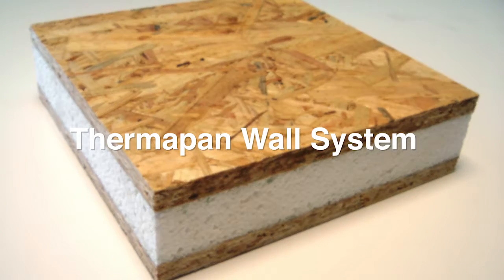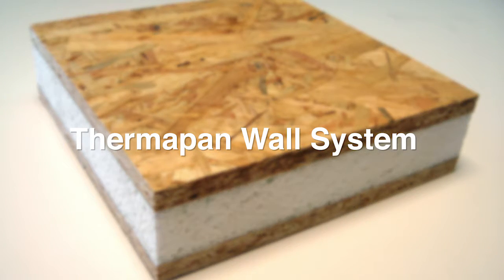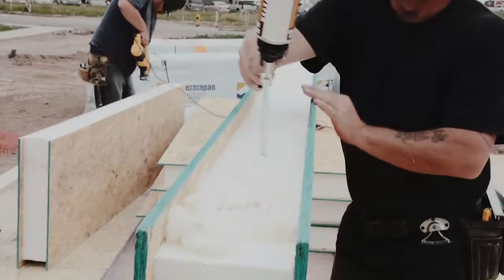Our building envelope is second to none. You could have the best mechanical systems, but if your building envelope is substandard, your energy is wasted right out of the walls.